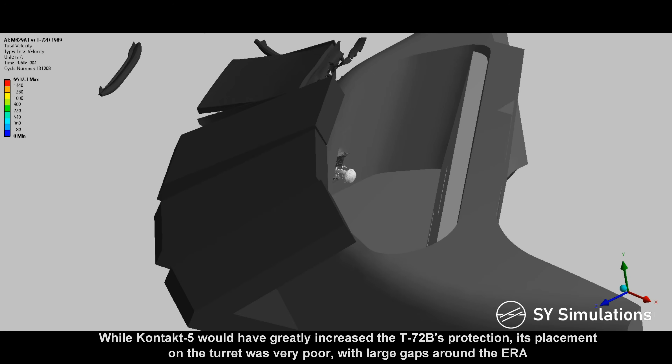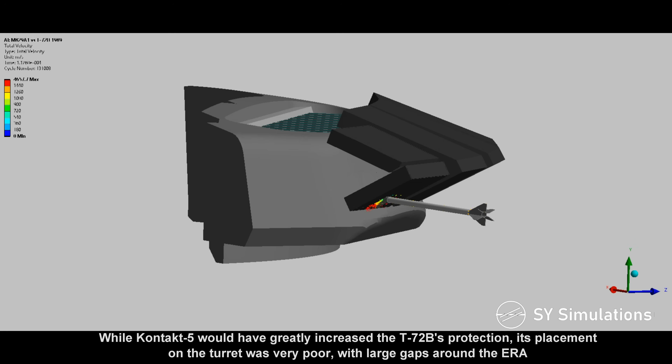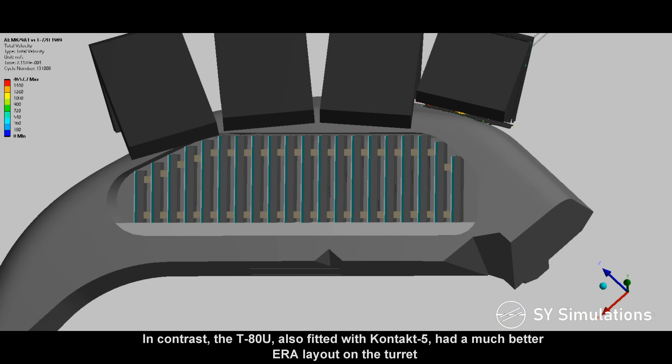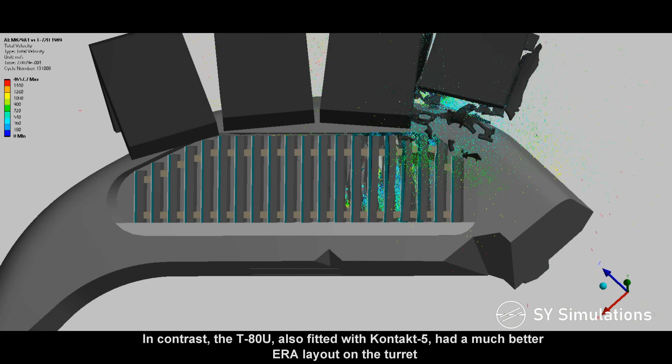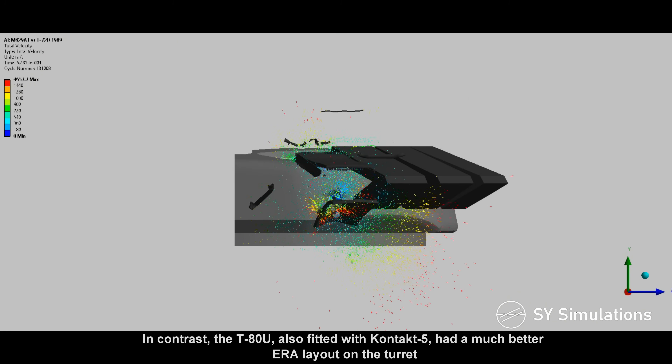While Contact 5 would have greatly increased the T-72B's protection, its placement on the turret was very poor, with large gaps around the reactive armor. In contrast, the T-80U, also fitted with Contact 5, had a much better reactive armor layout on the turret.